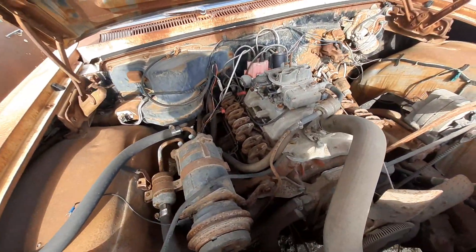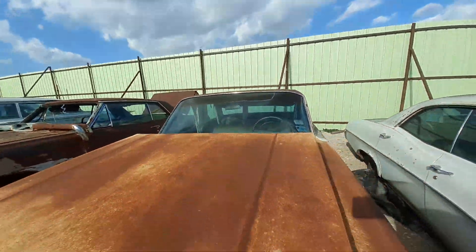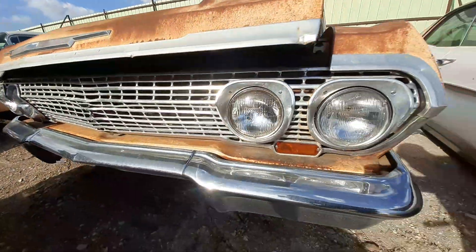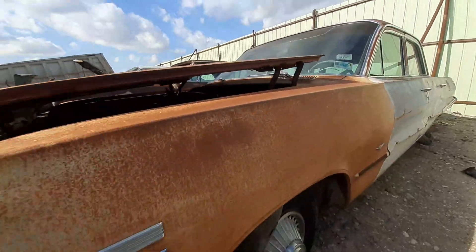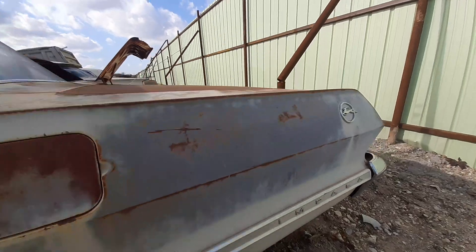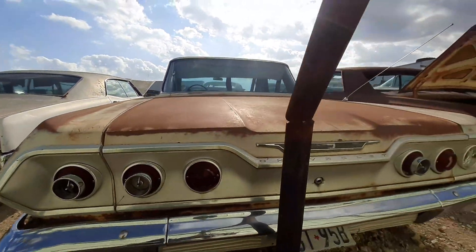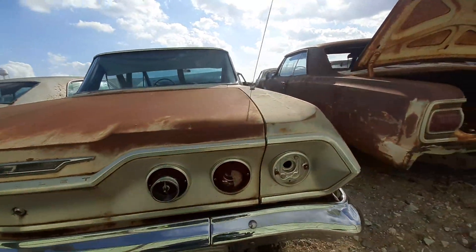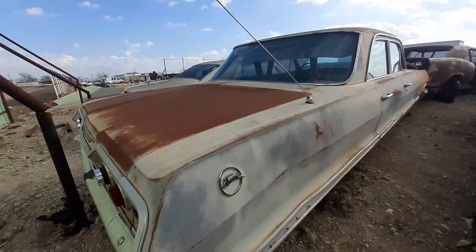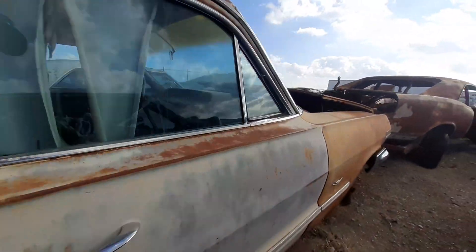Got that one there. Got an Impala right here. Not for sure what year it is, but I think this is either a 64 model — I could be wrong — maybe a 63 model. We're just going to keep on going to the next one.